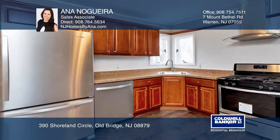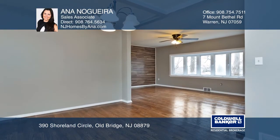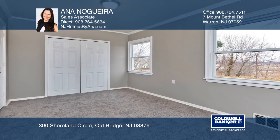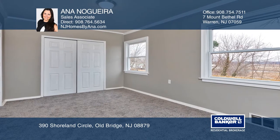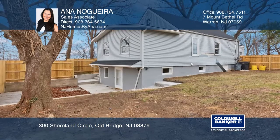Presenting a stunning and upgraded move-in ready Cape Cod with three bedrooms and three full bathrooms. It's perfect for a mother-daughter layout if needed — all you need to do is unpack. Walk out of the home to see panoramic views of Raritan Bay and New York City.